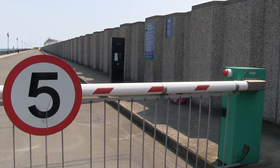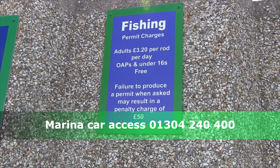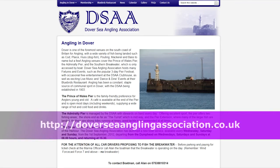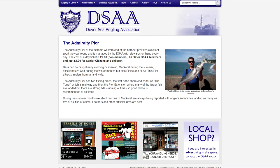Immediately to your right is the ticket machine for your permit and the rules. The Prince of Wales is run by Dover Sea Angling. They also control the Admiralty Pier and the breakwater, so it's really worth considering joining up. Their website is the go-to place for info on all three venues.